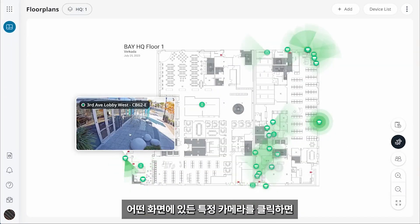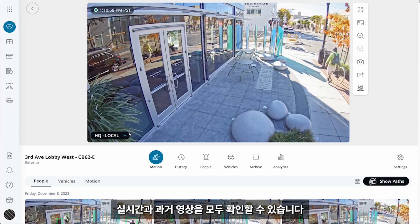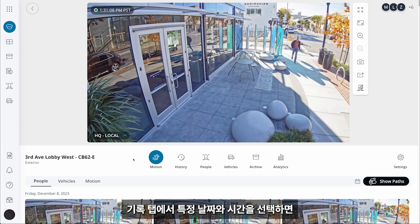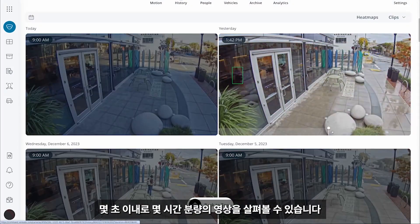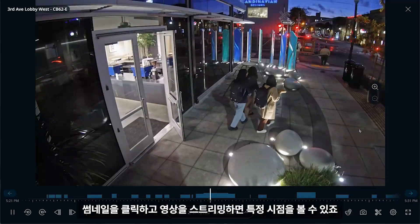From any of these views, you can click into a specific camera to review both live and historical footage. Let's take a look at how easy it is to find, save, and share footage. In the History tab, you can select a specific date and time and review hours of footage in seconds. To review a specific moment, simply click on the thumbnail and stream the footage.